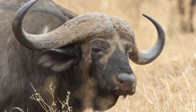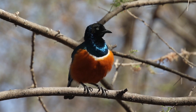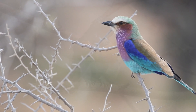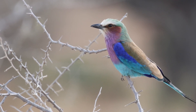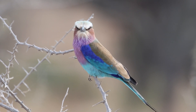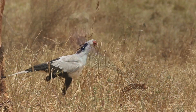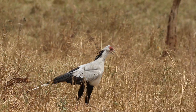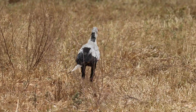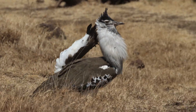There's an oxpecker on this Cape buffalo, and it's annoying. Oxpeckers eat insects and they're relatives of the starling. And this, believe it or not, is the starling. This is the lilac-breasted roller. The Serengeti is home to several hundred species of birds. Some of them are familiar, some are not. This is the secretary bird — it specializes in eating snakes. Its long legs give it protection against the snake's bite.